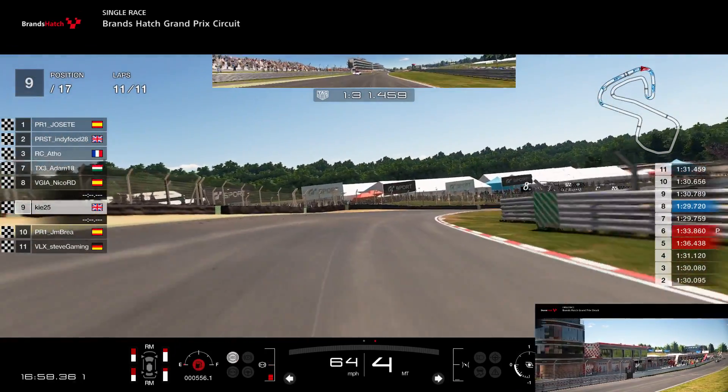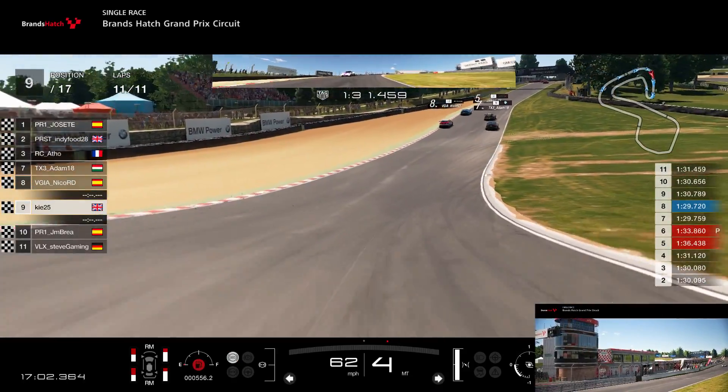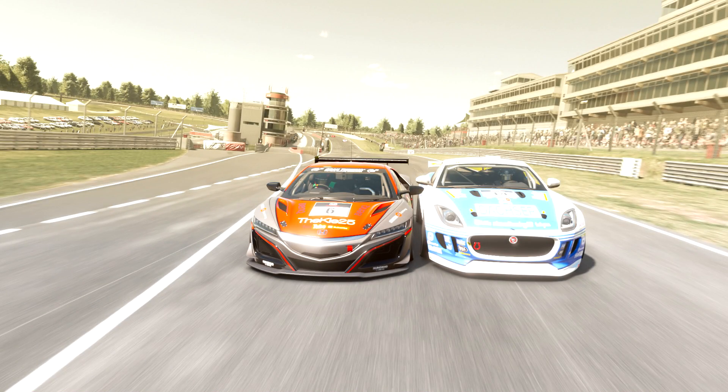I ran out of fuel pretty much dead on the line — judged it almost spot on. I think we had less than one percent left over the finish line and managed to hold on to P9. Not the best result, but P9 in the top split lobbies is nothing to be ashamed of with a lot of fast drivers involved.